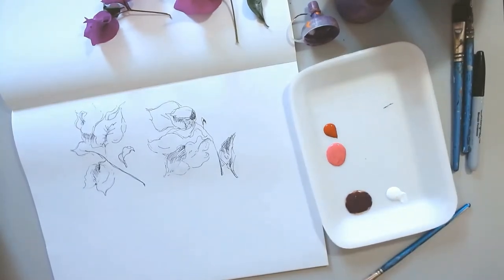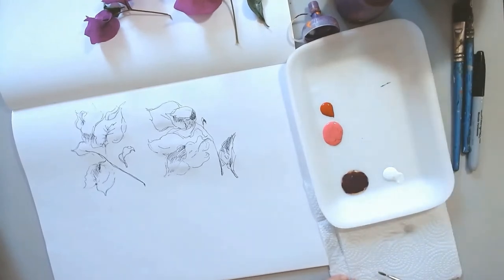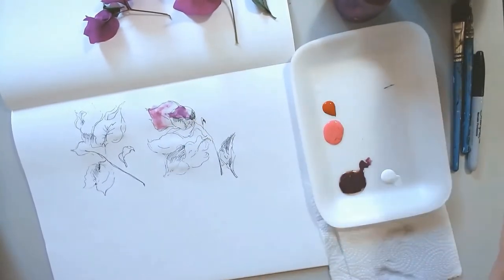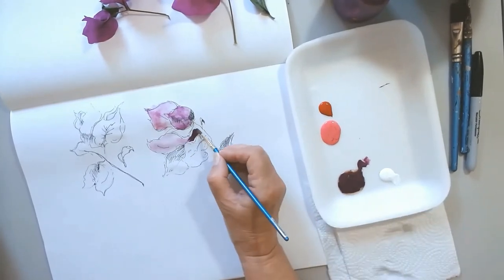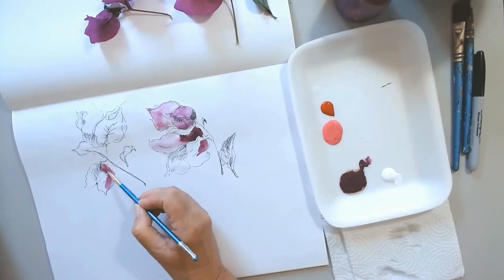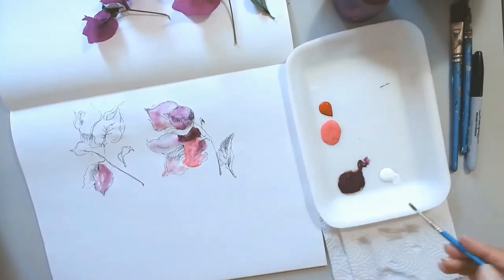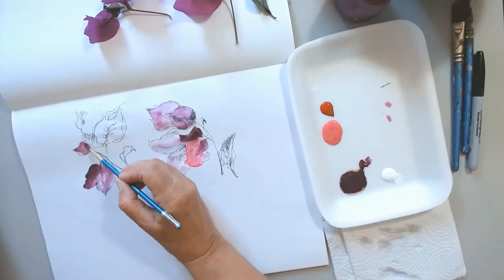I'm going to start with a watercolor technique where I add water over the petals of the flowers, then change to the round brush. As I pick up a little paint, I just let it bleed into the water. Letting the color bleed into the water is characteristic of watercolor technique — this is where the beauty of watercolor comes through. I'm creating a contrast between areas that have more solid paint and more transparent paint, and varying the colors — the purples and the pinks.